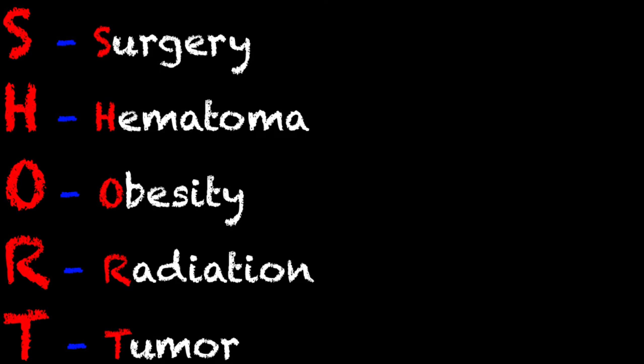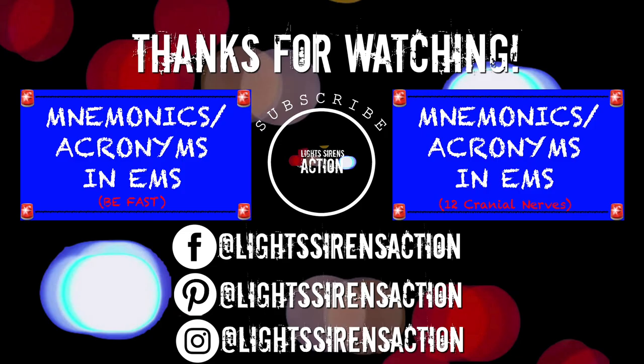And that's all I have for the SHORT mnemonic. A lot of paramedics don't ever get the opportunity to perform a cricothyrotomy, or they don't get to perform many of them. This is a really good reminder of all the difficulties you can come across whenever that day finally does come. Thank you so much for watching and I will see you next week.